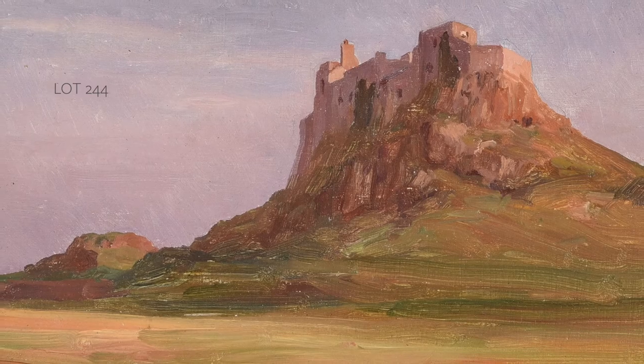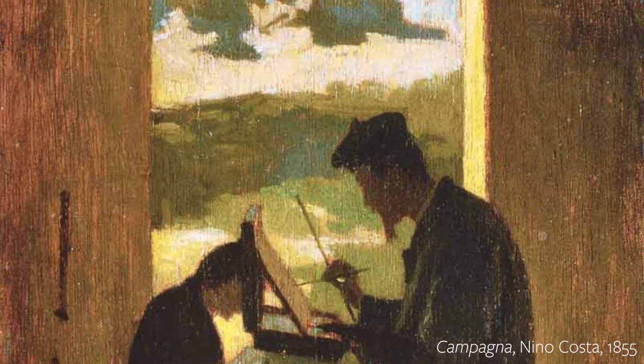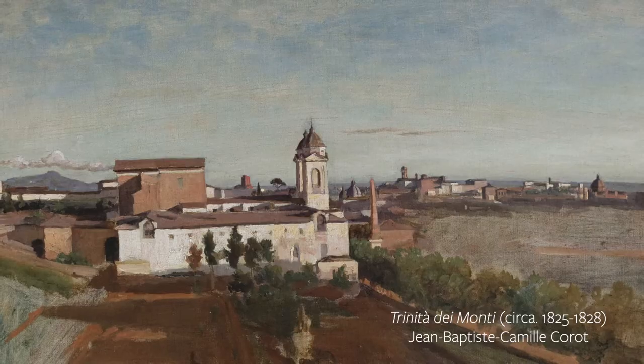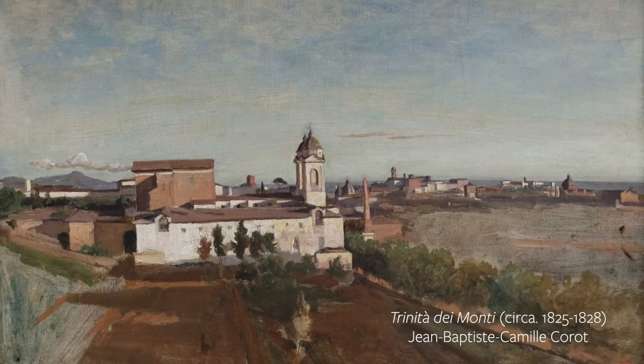He went out with a group of artists to Italy in the 1850s and they styled themselves the Etruscans, painting out in the Italian landscape. They were greatly influenced by probably the greatest oil sketcher, Corot, who was painting out in Italy in the 1820s, and they looked at his little oil sketches and were inspired by those.